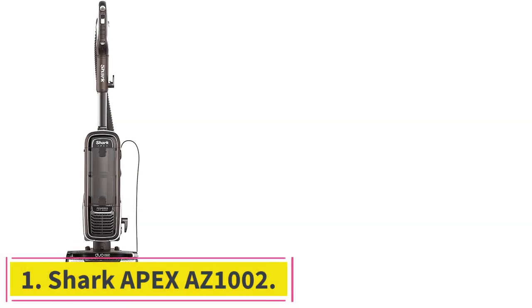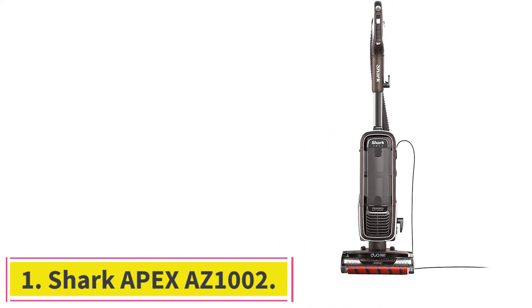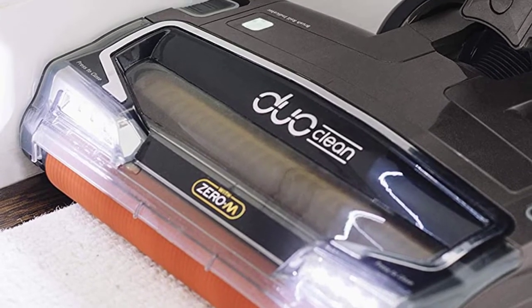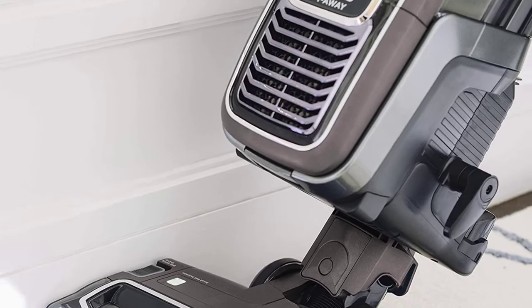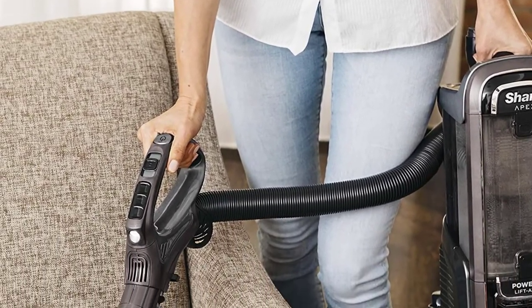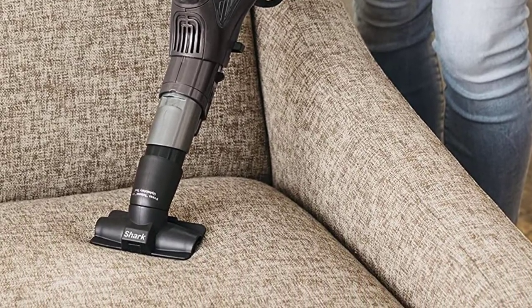Starting at number 1: the Shark Apex AZ-1002. Shark is a brand which has created some exceptional standout models of vacuum in recent years, including the Apex — our best vacuum for long hair removal as well as short hair removal. It combines many of the exceptional features and patented functions that Shark have created in recent years.